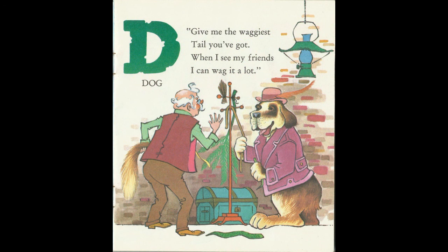Give me the waggiest tail you've got. When I see my friends, I can wag it a lot. D for Dog.